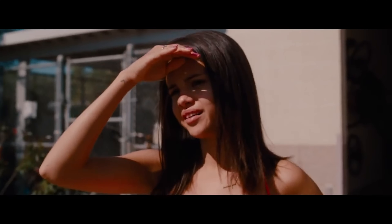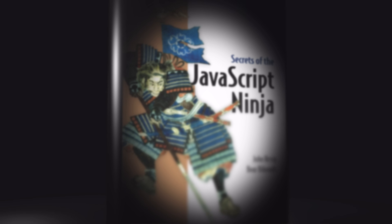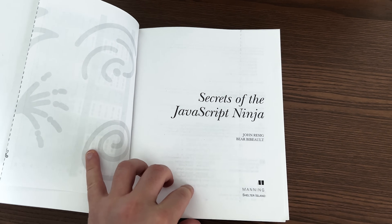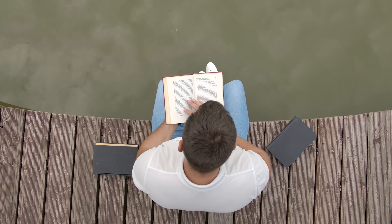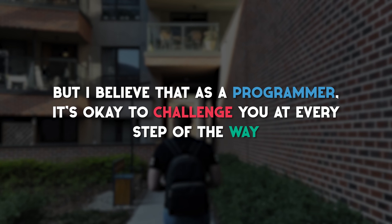You may ask why this book is my favorite one. I had dealt with JavaScript before and I wanted a book that doesn't just teach the basics, but also goes deeper into JavaScript. If you read this book and learn from it, you will know almost everything in JavaScript. This book is well structured and it explains complex concepts in an easy way. It's also a lot of fun to read. It's not an easy book to get through, but I believe that as a programmer, it's okay to challenge yourself at every step of the way, and this book does exactly that.